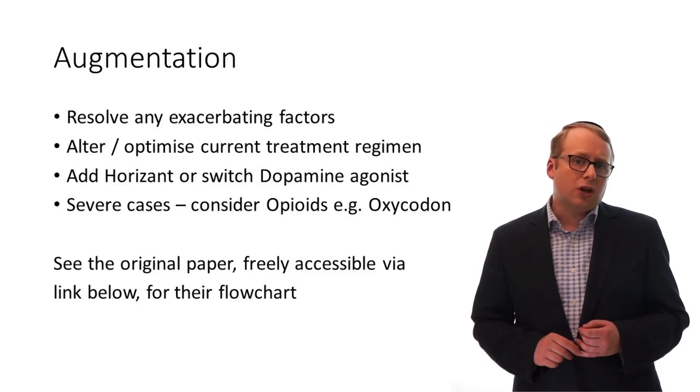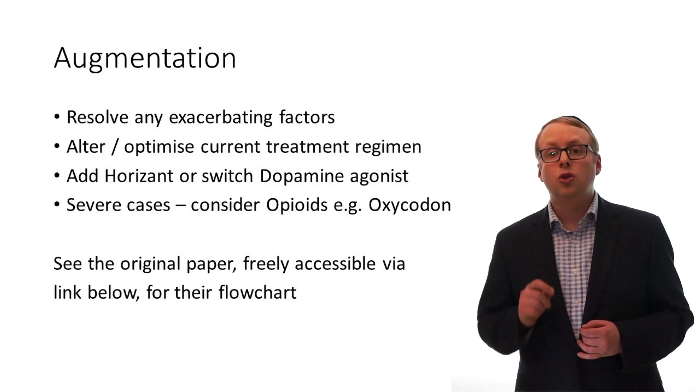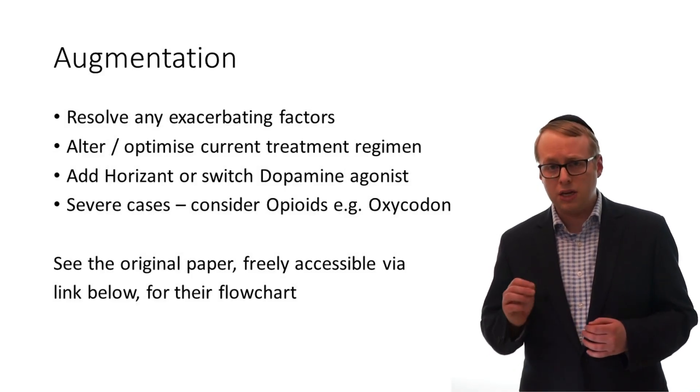Five: opioids such as oxycodone do have a place in treatment but are reserved for those with severe augmentation symptoms not responding to all other means.